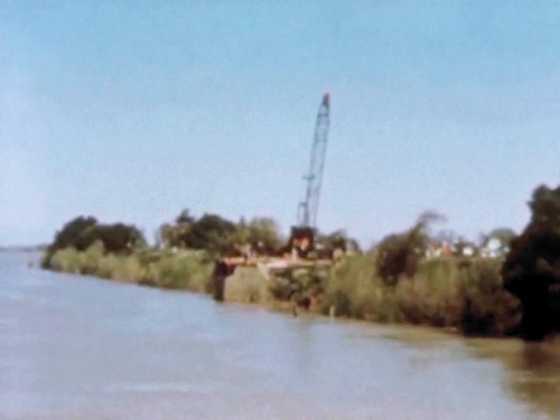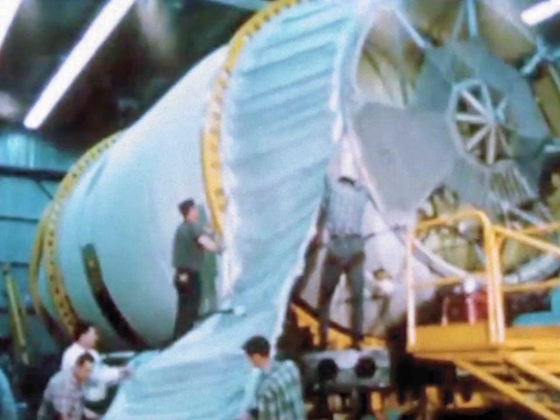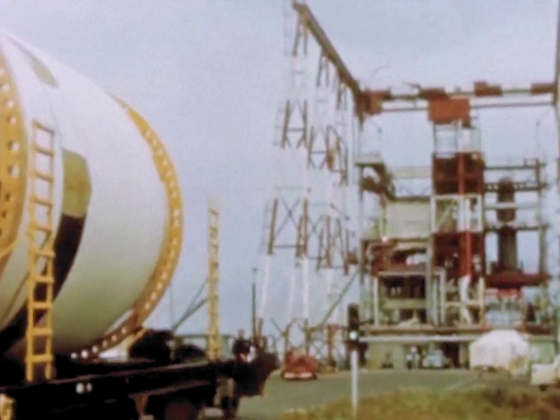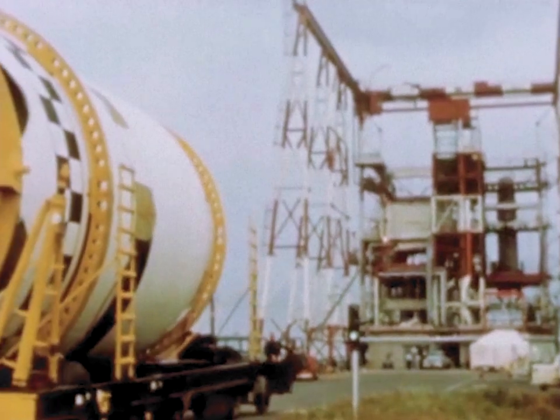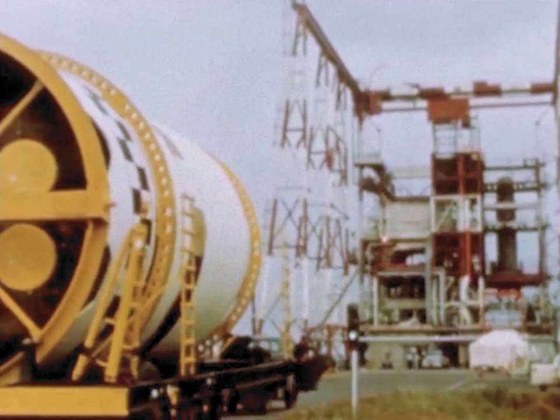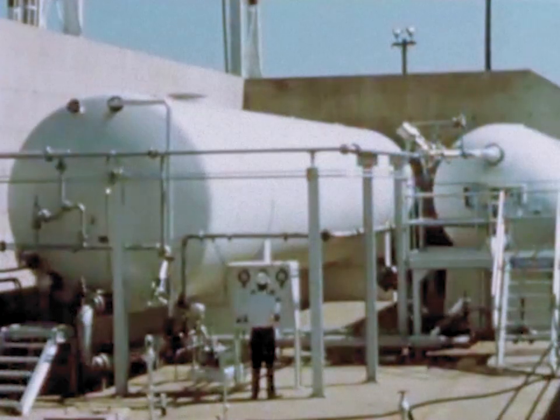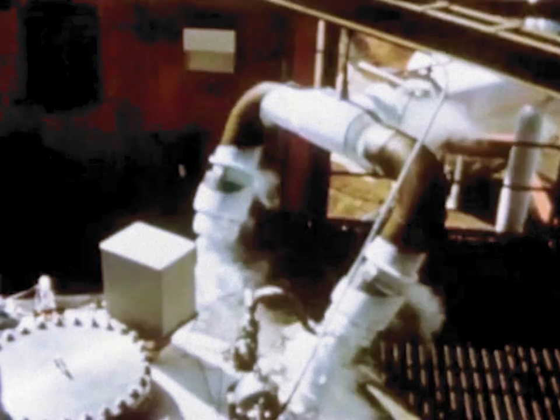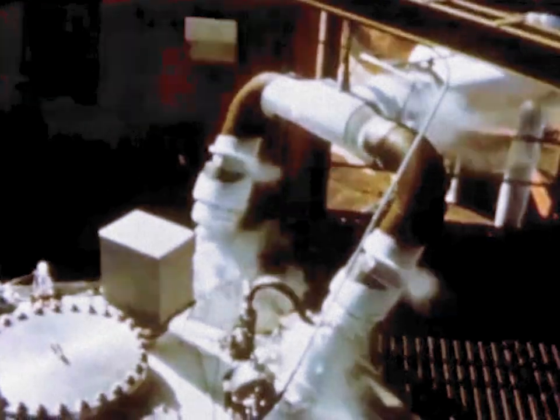May 21st. After final hardware fitting, S-4-5 was installed in the test stand. The Saturn test stands had been provided with steam ejector blow-down systems to simulate engine operation in the vacuum of space. Because of an intensive testing program on the battleship tanks and with other test vehicles, loading of the cryogenic propellants was accomplished without incident.